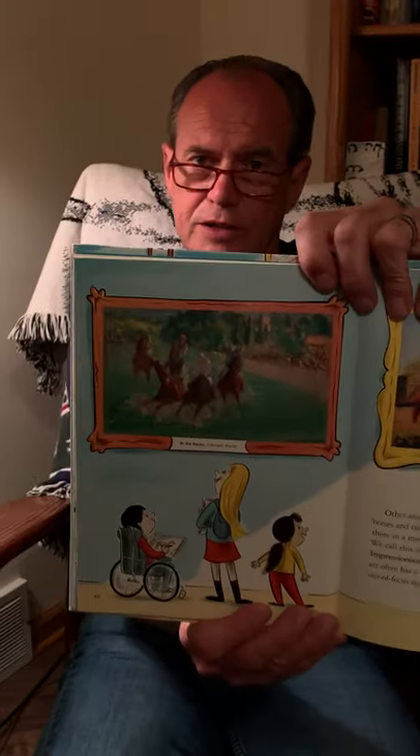Other artists looked at horses and tried to capture them in a moment of time. We call this style of art Impressionism. Impressionist art often has a soft, slightly out-of-focus appearance, as in Édouard Monet's At the Races, or Georges Seurat's The Harnessed Horse.